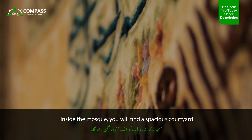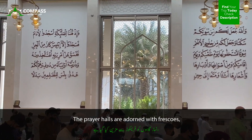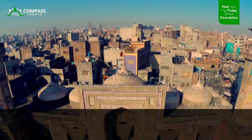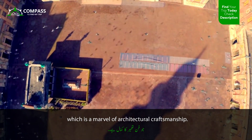Inside the mosque, you will find a spacious courtyard surrounded by beautifully decorated prayer halls. The prayer halls are adorned with frescoes featuring floral motifs, Quranic verses, and depictions of holy sites. The central prayer hall has a large and intricately designed dome, which is a marvel of architectural craftsmanship.